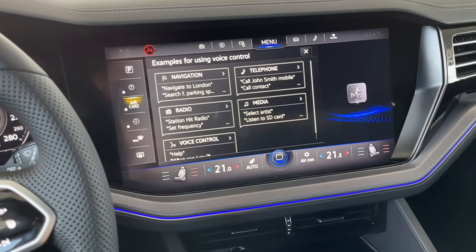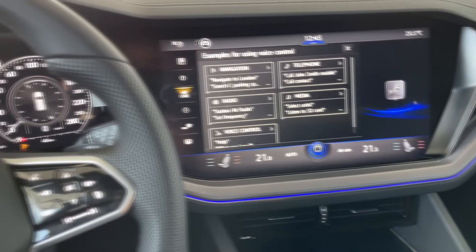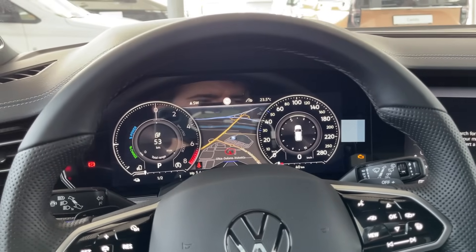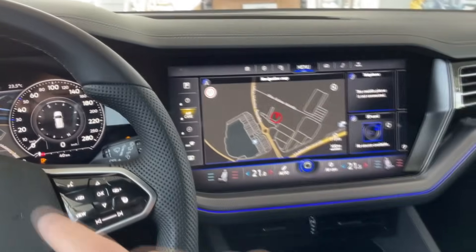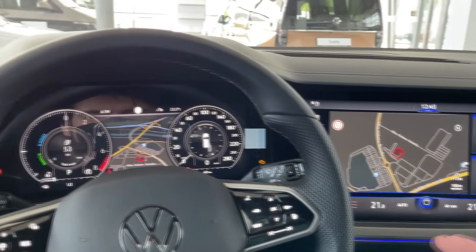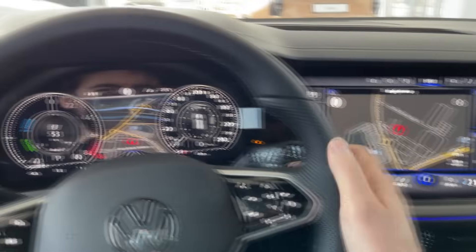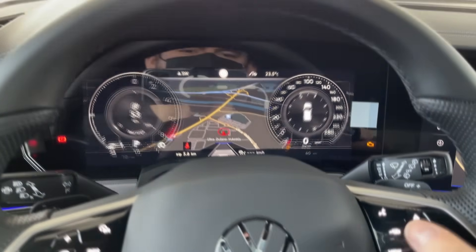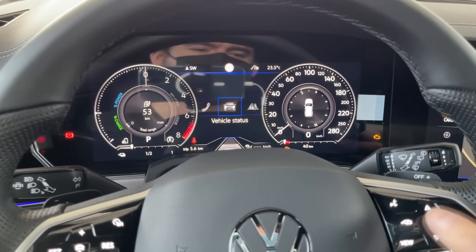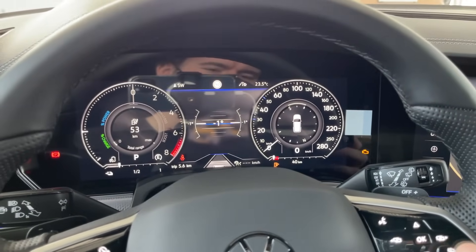Let's test the voice commands — I'll say 'lower the temperature.' The car responds: 'You cannot operate the air conditioning functions by voice control, please use the screen.' So the AC cannot be controlled by voice commands — you need to use the screen manually. In the middle display you can also show vehicle status or off-road mode with incline information. You can also adjust assist systems here.